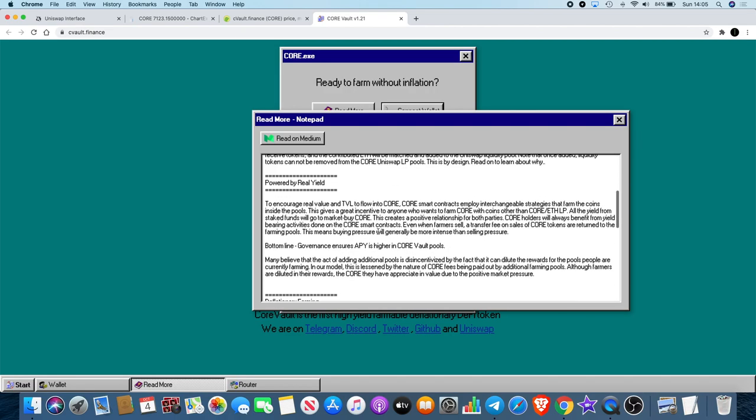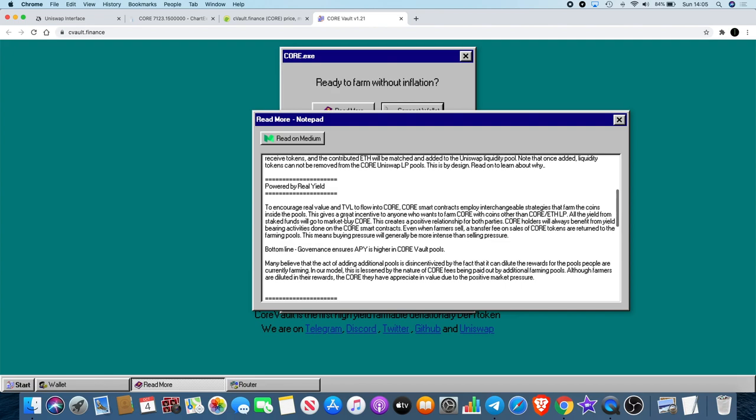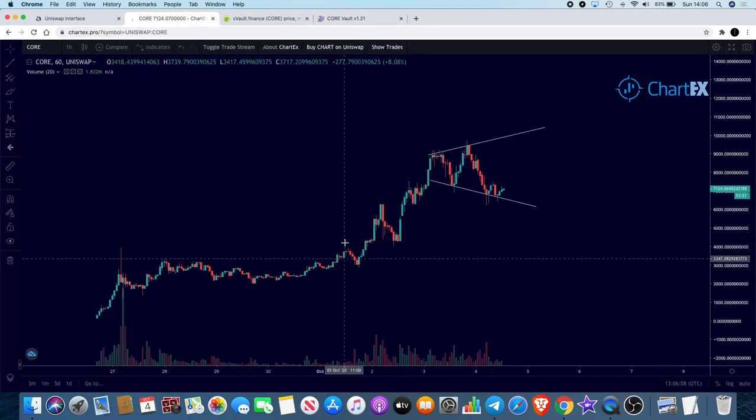To encourage real value and TVL to flow into CORE, the smart contracts employ interchangeable strategies that farm coins inside the pools. All yield from staked funds will go to market-buy CORE. This creates a positive relationship for both parties — CORE holders always benefit from yield-bearing activities. And even when farmers sell, a transfer fee on sales of CORE tokens is returned to the farming pools, meaning buying pressure is generally more intense than selling pressure.